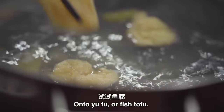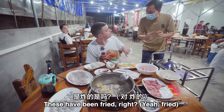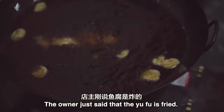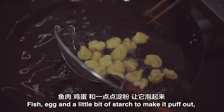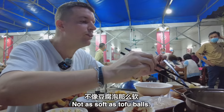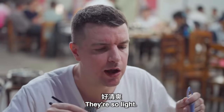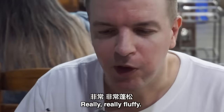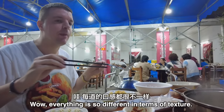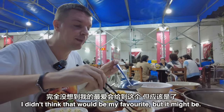On to Yu Fu, or fish tofu — this looks crispy on the outside and I guess soft and buttery on the inside. The owner just said that the Yu Fu is fried fish egg with a little bit of starch to make it puff out — no tofu at all, even though it's called Yu Fu. They look just like tofu balls but not as soft. Wow, it's got exactly the same consistency though. They're so light, and you can taste the egg. Really really fluffy — this might actually be my favourite. I didn't think it would be, but it might be.